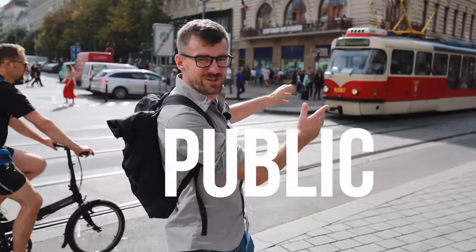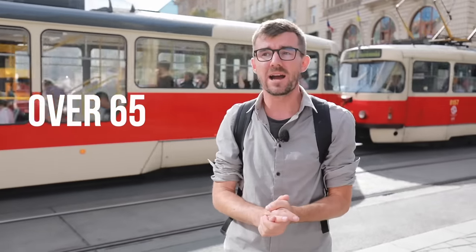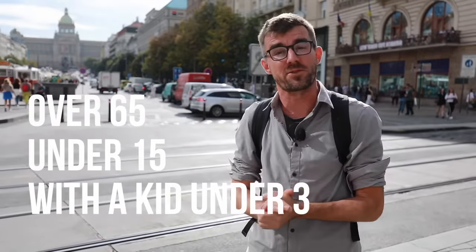You can ride the beautiful public transport in Prague for free if you're over 65, if you haven't reached age 15 yet, or if you're accompanying a kid that is below the age of 3.